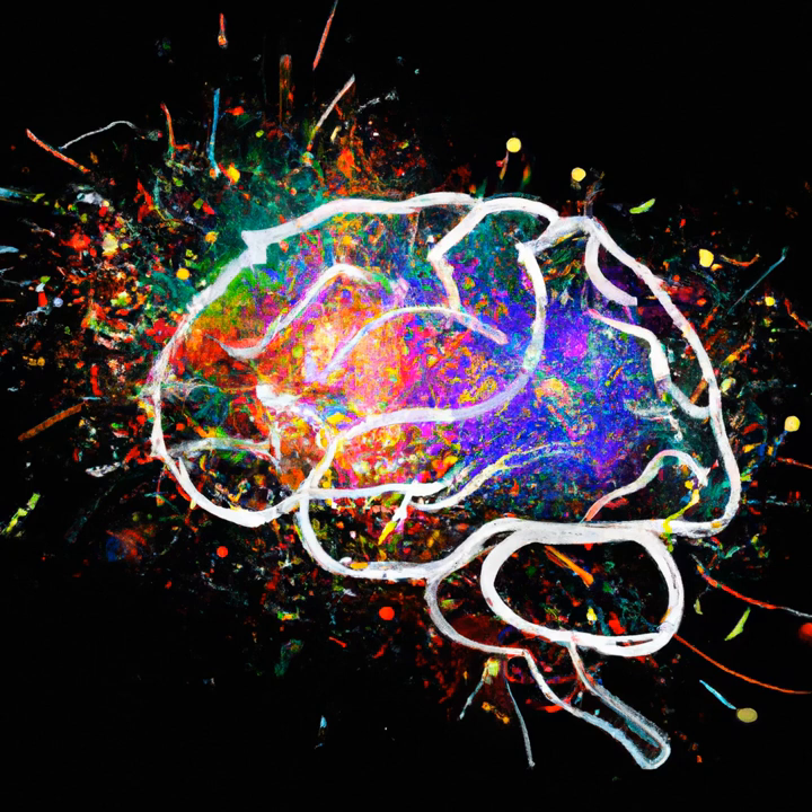The human brain is an incredible organ that has the power to imagine and create anything that we can dream of. It is the driving force behind our creativity, and yet there's still so much we don't know about how it generates new ideas. In this video, we'll explore the neuroscience of creativity and how the brain functions to produce creative thoughts.